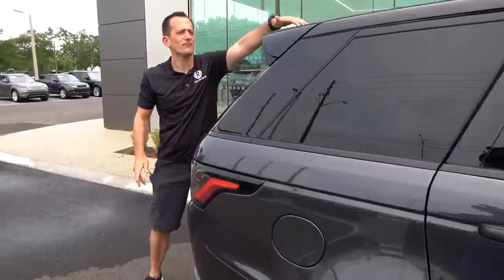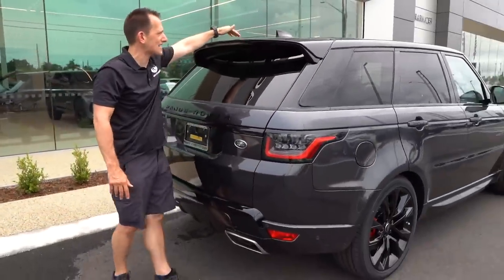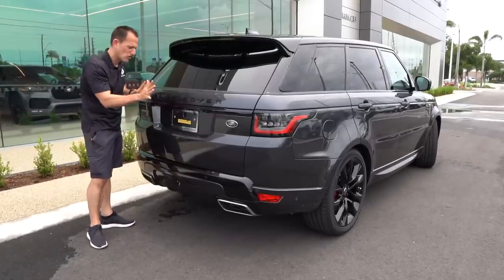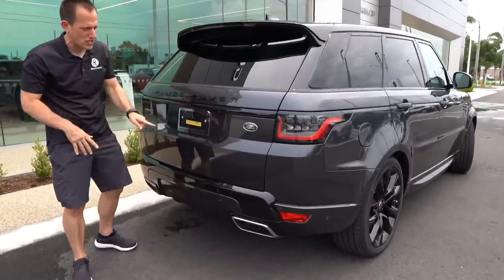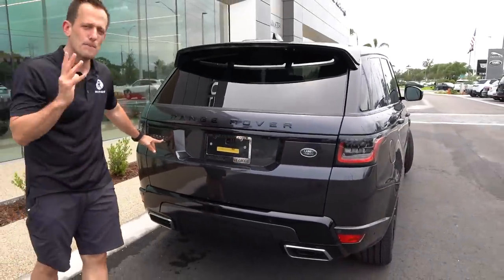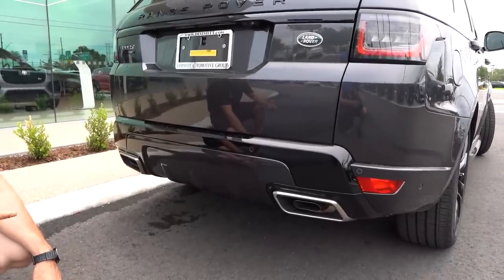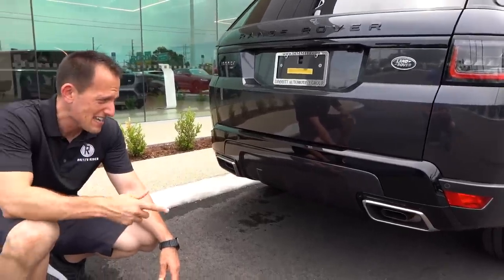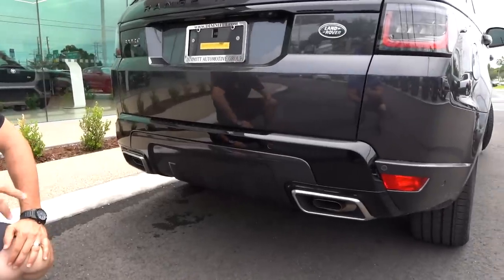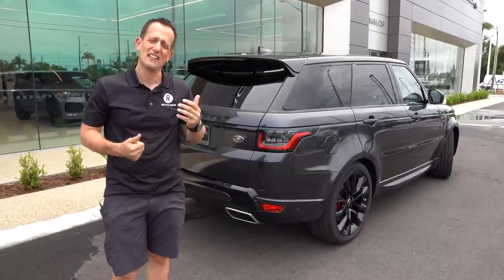Rounding out the rear, there's a very nicely done roof spoiler that's actually functional — you can see a slot for air to pass through. The traditional rear setup has emblems on the back hatch, which I wish were sunk in, but you have your Land Rover badge and full LED lighting. This is the Sport HST — the top dog, most power you're going to get. I'm going to knock the vacuum-style exhaust outlet, and it's even worse that there's an actual exhaust pipe hidden in that fake vent. But overall very clean — screams Range Rover and Land Rover all day. Let's pop the hood.